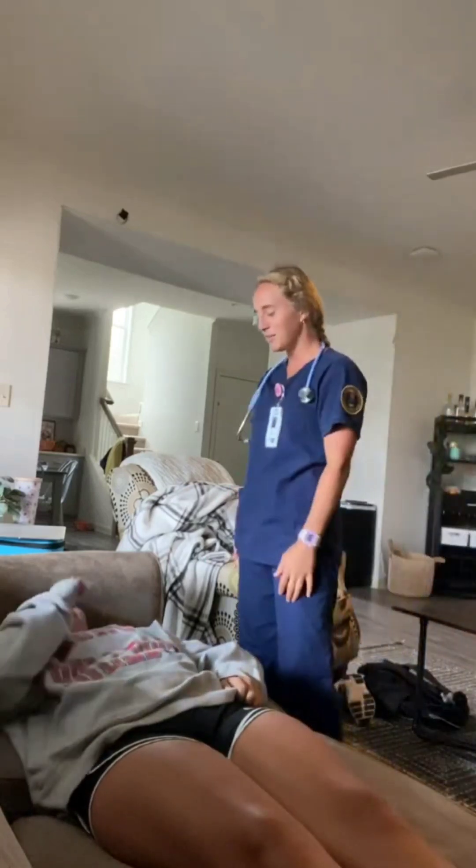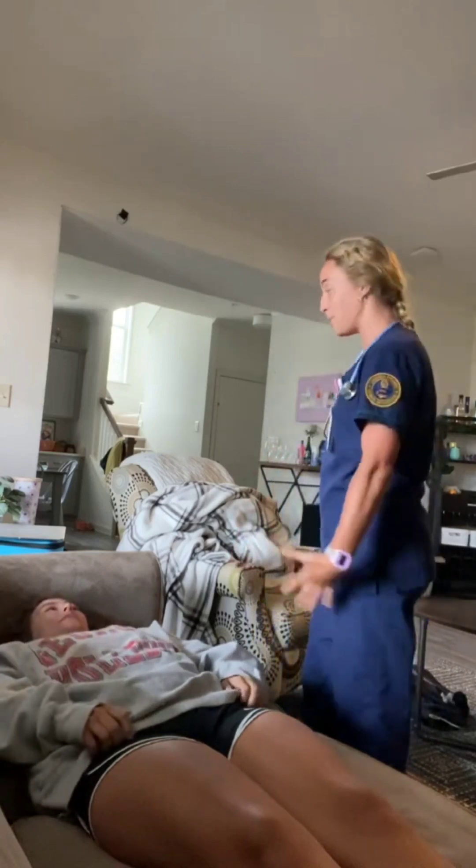My name is Madison. I'm going to be your nurse today and we're going to start by doing an abdominal assessment. Okay.